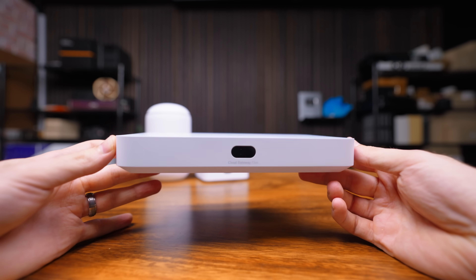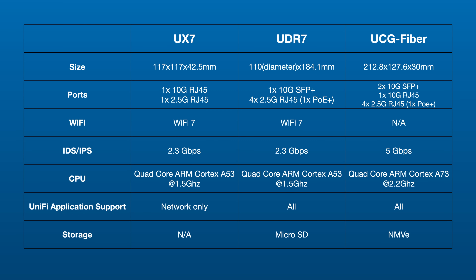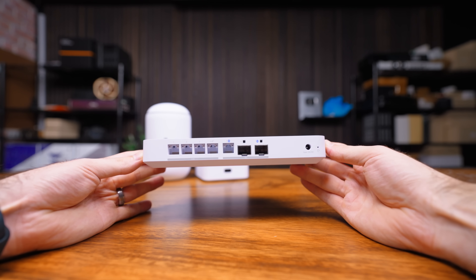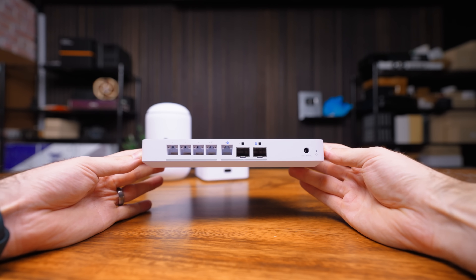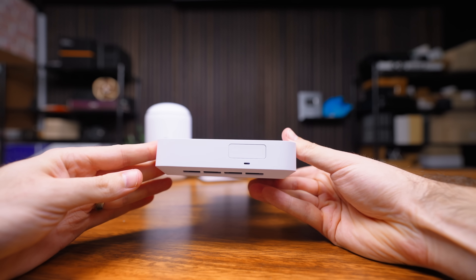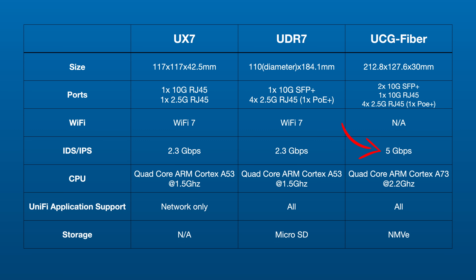Last but not least, we have the Cloud Gateway Fiber. It's a real flat boy, and in terms of features, it's designed to be a beefy wired device since there's no Wi-Fi. We get four 2.5GB ports with one being PoE+, a 10GB RJ45 WAN port, and two 10GB SFP Plus ports. We also get an NVMe slot for recording, as the UCG Fiber supports all the UniFi applications. In terms of raw connectivity, the UCG Fiber is the real big daddy here, with double the IDS/IPS performance at 5GB per second.